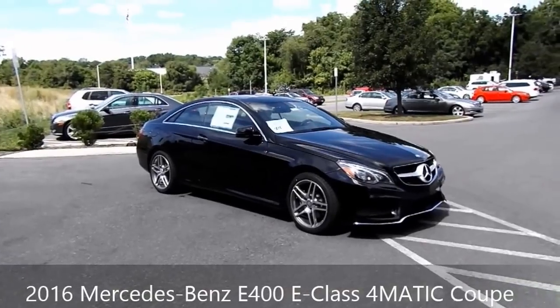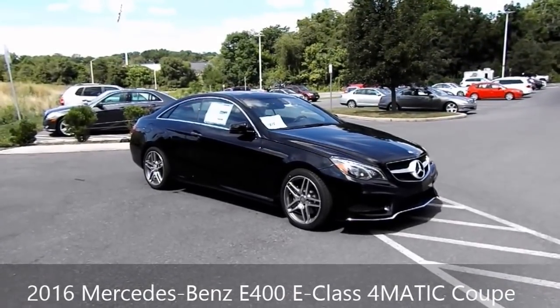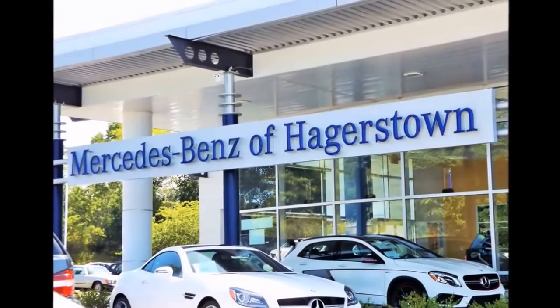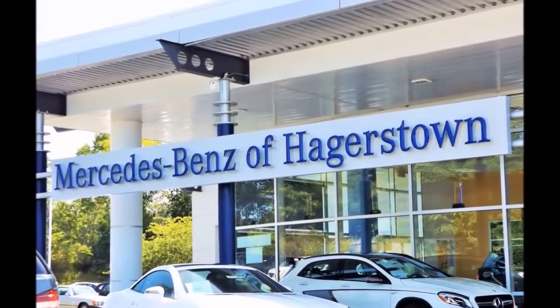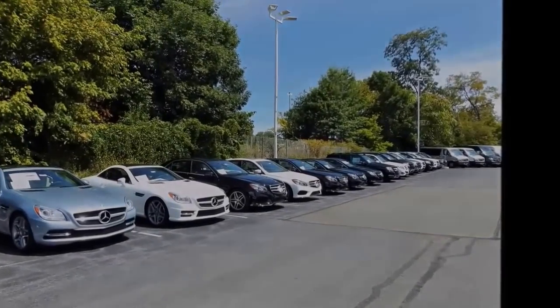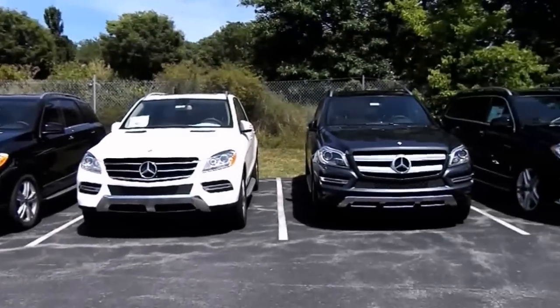Hey Mercedes-Benz fans, here we have a brand new 2016 E400 4Matic Coupe. This Mercedes-Benz has been provided for MaxTruck 9906 to film by Mercedes-Benz of Hagerstown, Maryland. For information on them, like their address, the link to their website, or their phone number, feel free to visit the description below.